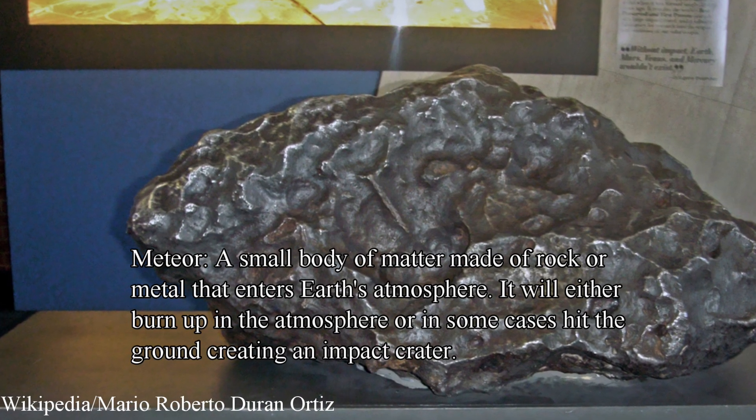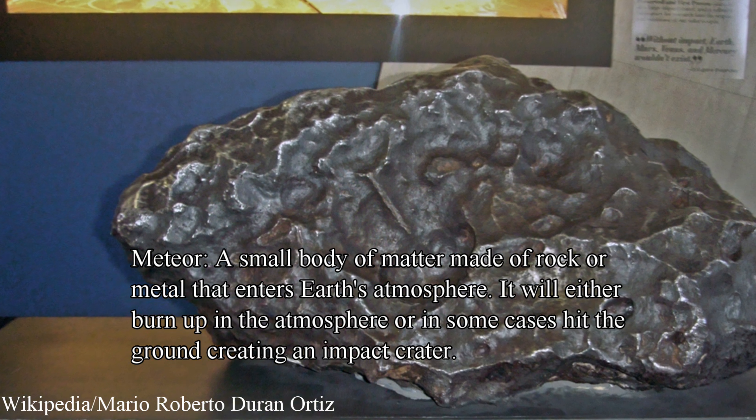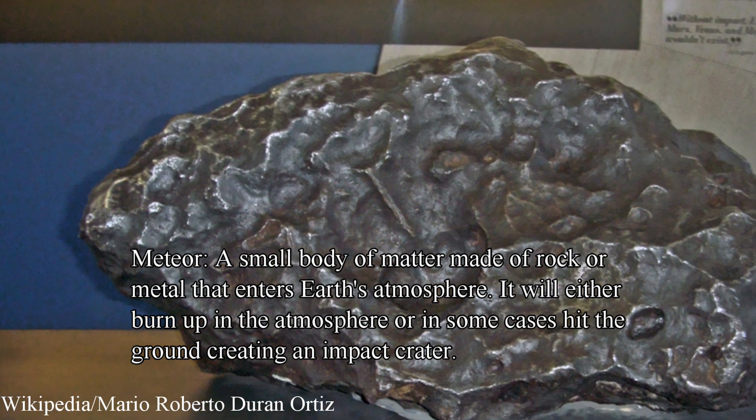A meteor is a small body of matter that comes from space, made of rock or metal, and enters the Earth's atmosphere. It will either burn up in the atmosphere, or in some cases it will hit the ground creating an impact crater.